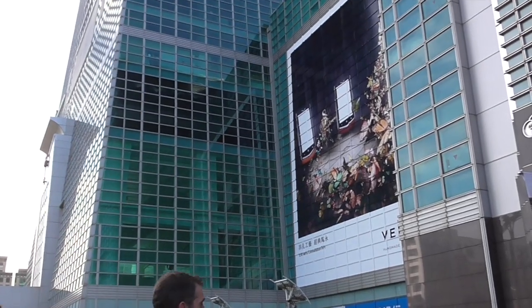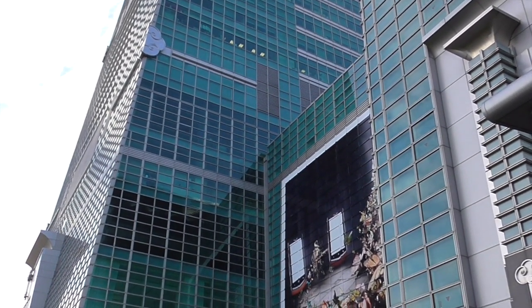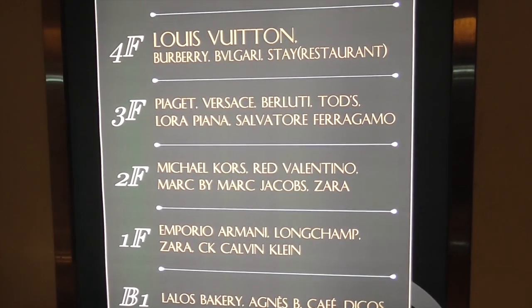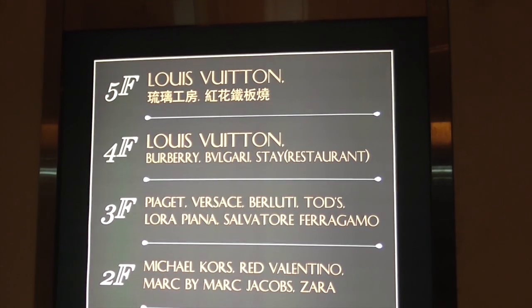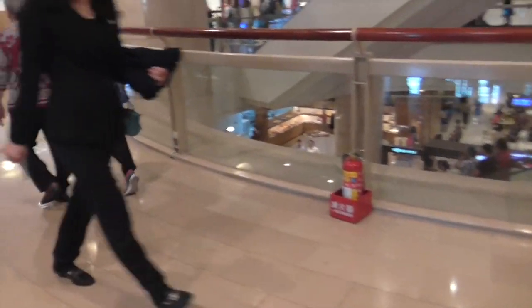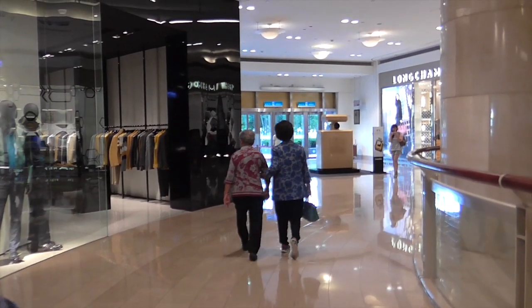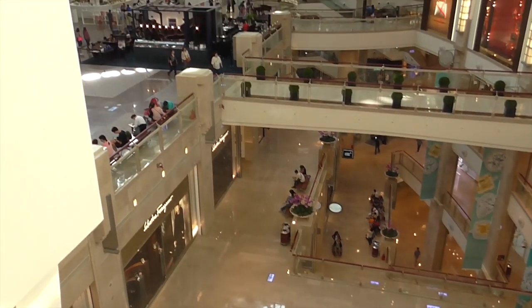Those are all offices on this side, but it's not completely full as far as occupancy goes.